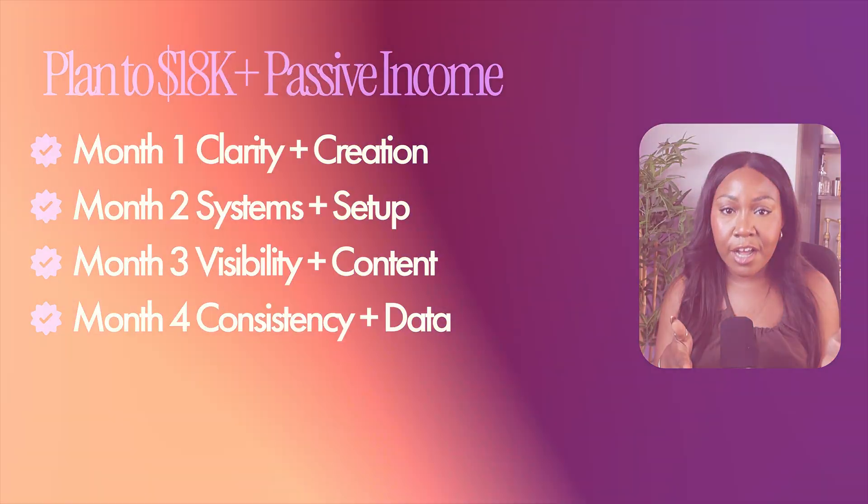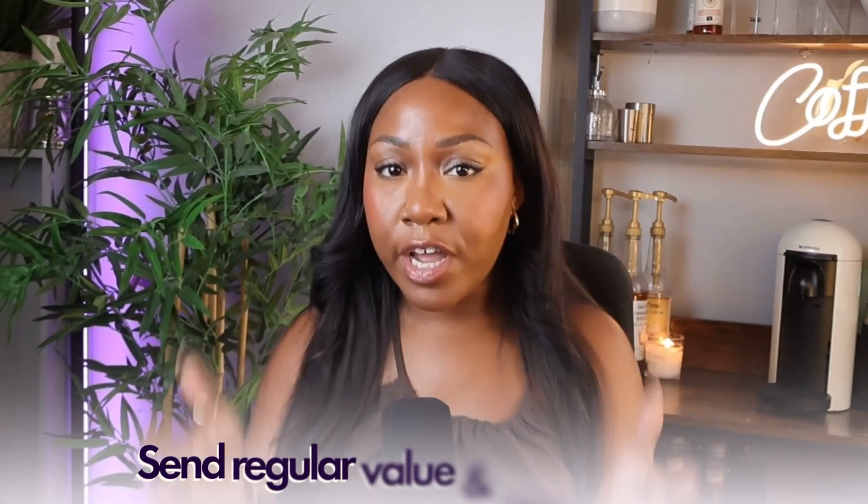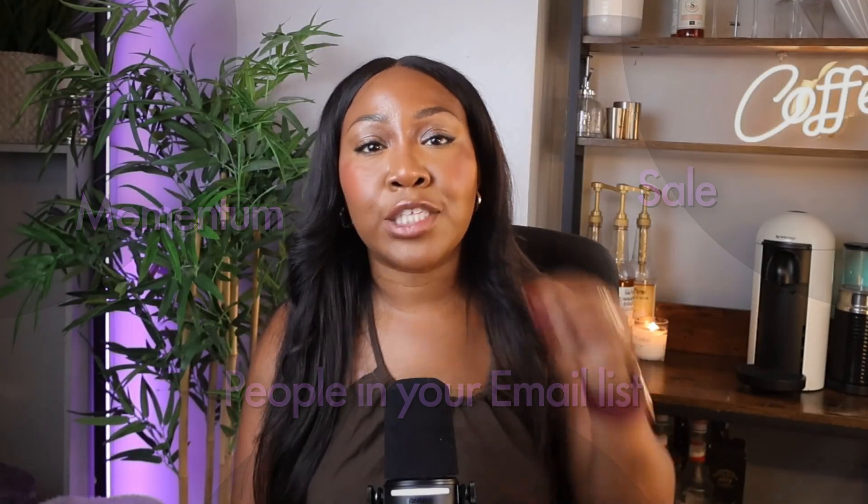Month four is consistency and data — it will get hard and you'll want to quit because it feels like nothing's working, but it is. Track what's working and do more of it. Month five: you should have an email list by now — nurture it, send out your six-email automation, and stay consistent with regular value. Month six is all about momentum. By month six you should have made a sale, have people on your email list, and be getting feedback and testimonials. This is when it starts to become truly passive and you scale your income. The next video will show you all the best hacks from 9,000+ hours of selling digital products to blow up your income.